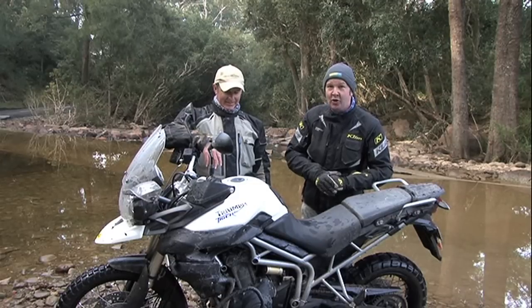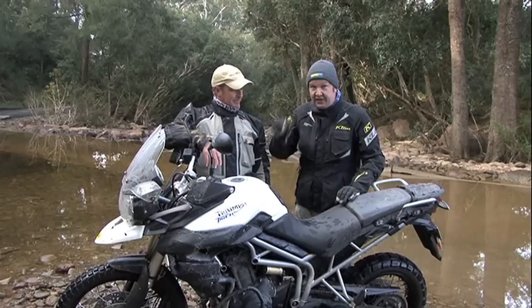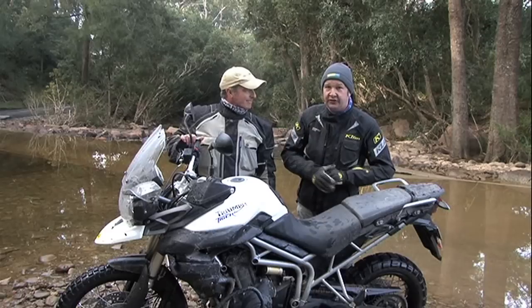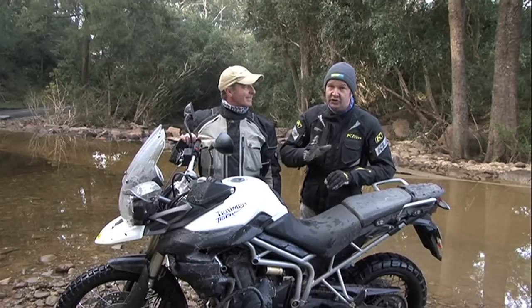They've actually developed two models for the new entry into the adventure market: a softer, lower, more road-oriented model, and then this one — the one we've been riding, the XC, with a larger 21-inch front wheel and more off-road ready fitments. Really impressive package. Triumph Australia have done a top job with the launch, but the nuts and bolts of it all is how impressed we've been with the bike.